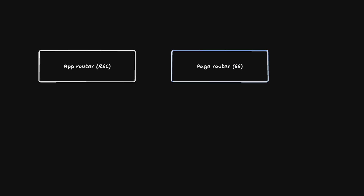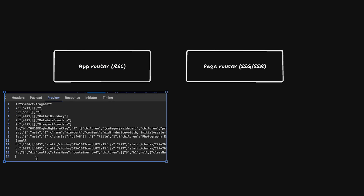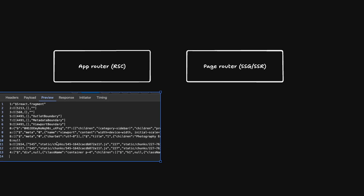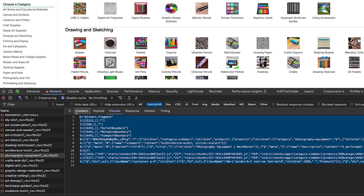The difference between RSC and pages router is that RSC has a payload format where you're getting data from the server. This payload only means something to the JavaScript parsing it — it has to parse this into an actual React component and create the component on screen. It's like how JSON sends information from server to client, but this is a custom serialization format used by React server components.